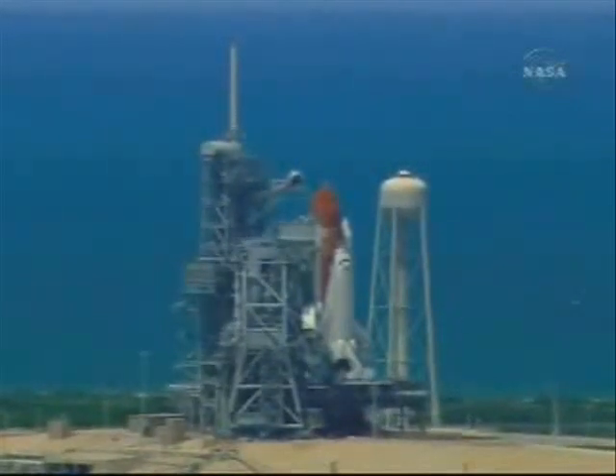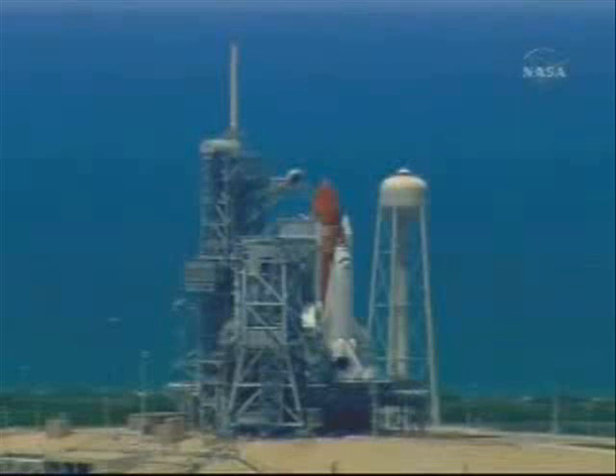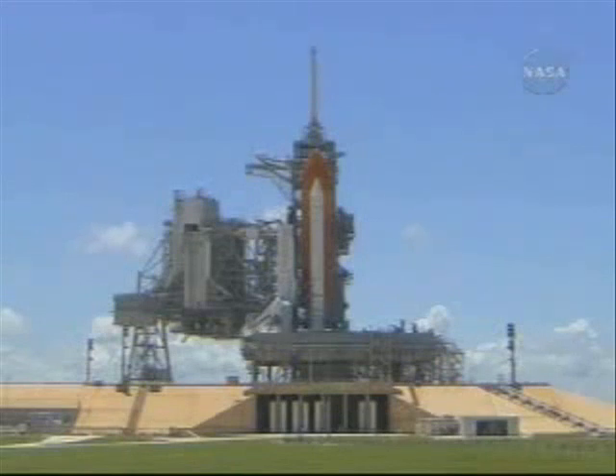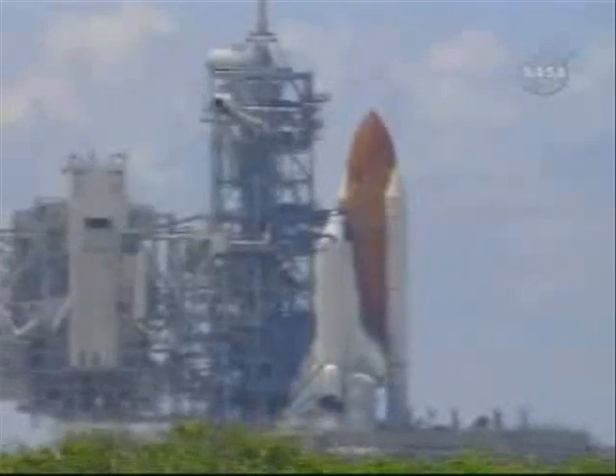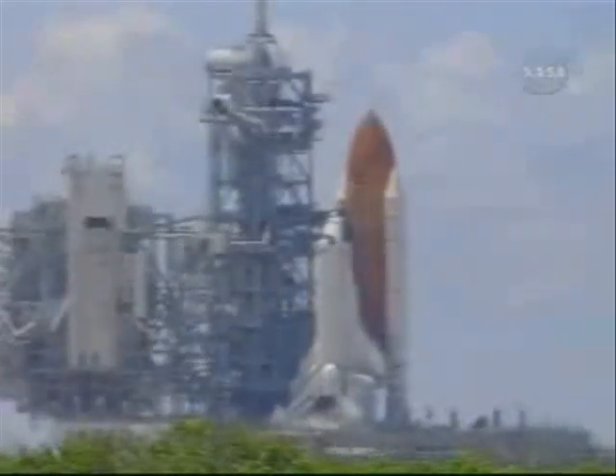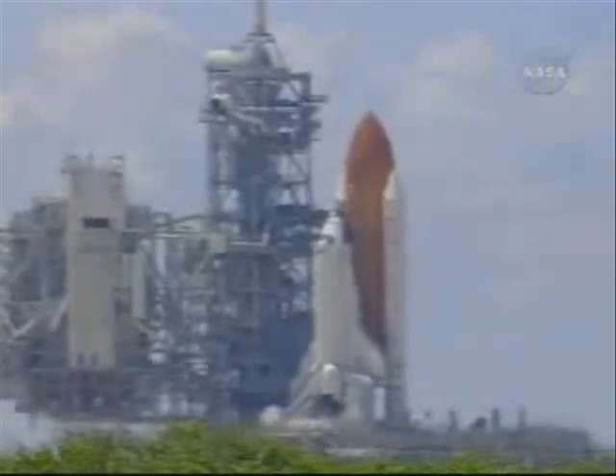We are transferring to Orbiter Internal Power at this time. Discovery is now running off its three onboard fuel cells. Coming up on a go for auto sequence start. We have a go for auto sequence start. Discovery's onboard computers have primary control of all the vehicle's critical functions.